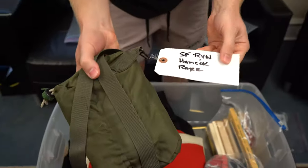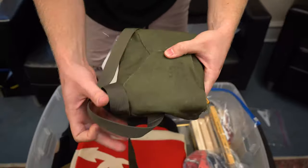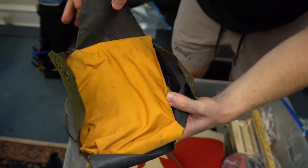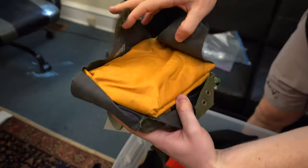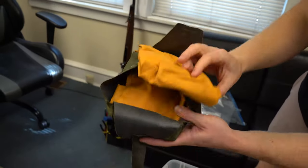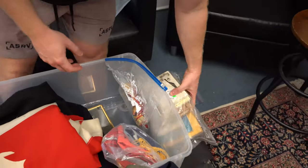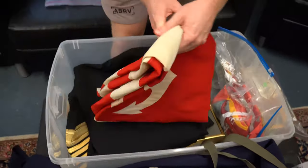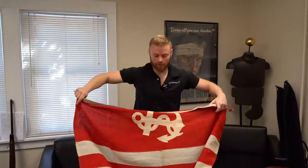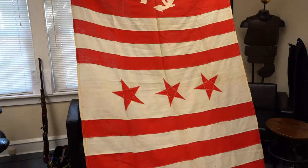Here we have a packed-up hammock - a rare hammock. Inside here you'd be camping out in the jungles of Vietnam. I'm not going to open this whole thing up, but it does seem to be folded in here pretty tightly, probably a one-man hammock. Some more books in here - we'll take a look at those later. Here's another flag. I'm not sure what this flag is for or the significance of it - there's an anchor on one side, three stars, and red stripes.